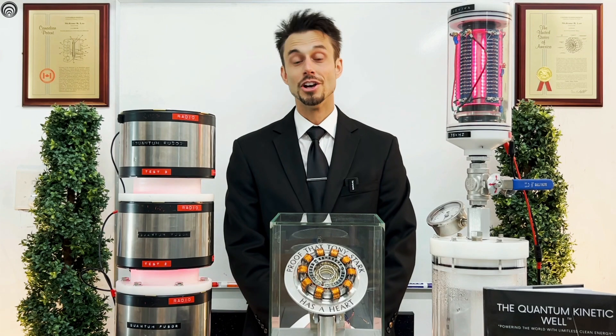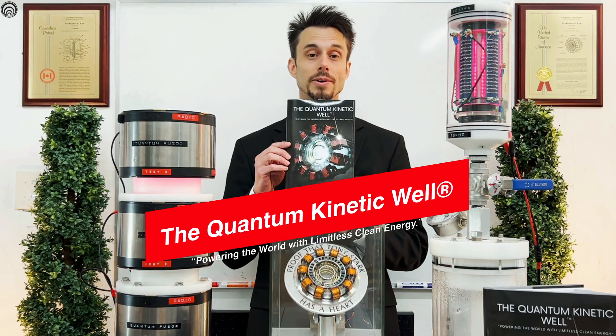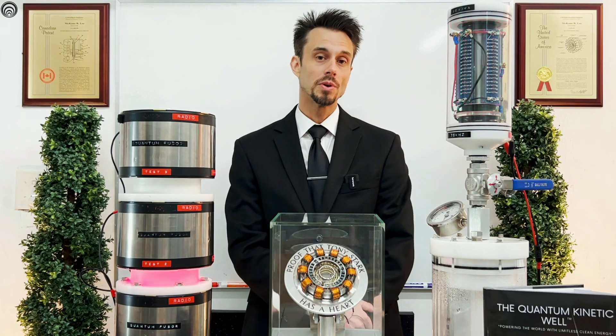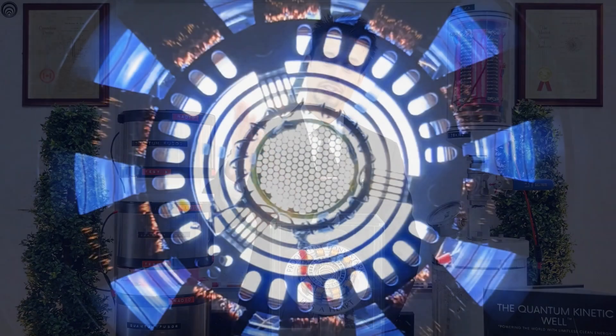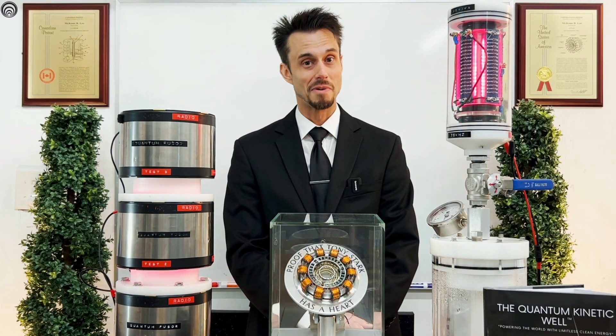Hey, you should check out our latest book called The Quantum Kinetic Well: Powering the World with Endless Clean Energy. It's a story about an artist who locked himself in a garage for seven years and discovered safe nuclear energy systems. And yes, it was with a box of scraps.